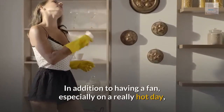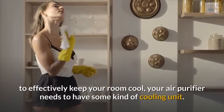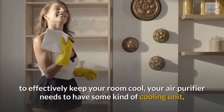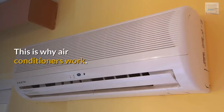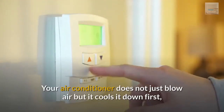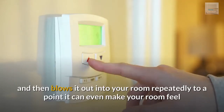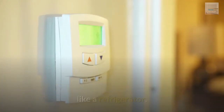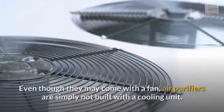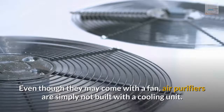In addition to having a fan, especially on a really hot day, to effectively keep your room cool, your air purifier needs to have some kind of cooling unit. This is why air conditioners work. Your air conditioner does not just blow air — it cools it down first, and then blows it out into your room repeatedly, to a point it can even make your room feel like a refrigerator. Even though they may come with a fan, air purifiers are simply not built with a cooling unit.